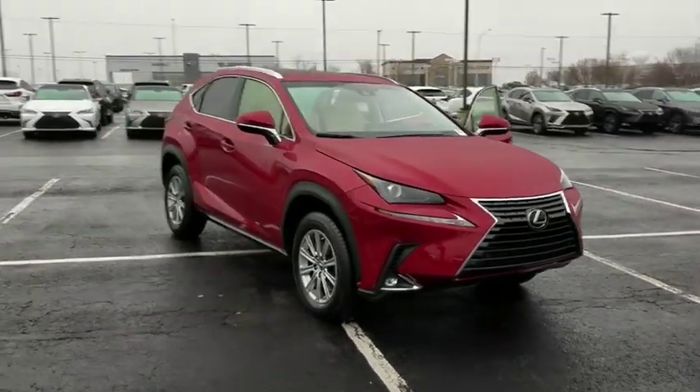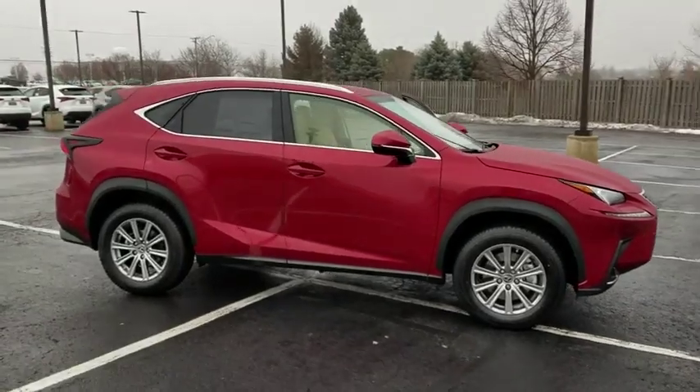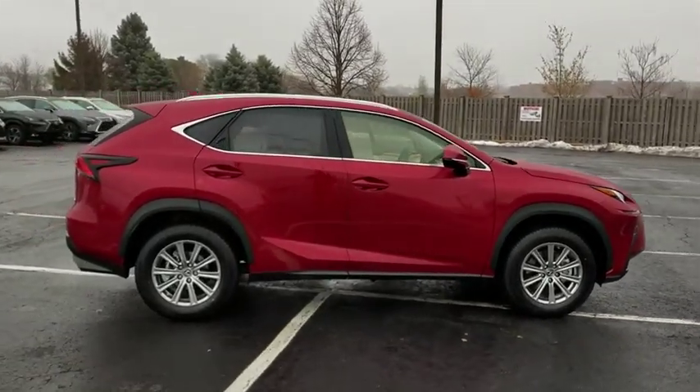2019 Lexus NX. The Lexus NX is sculpted to look nimble while hinting at the incredible power concentrated inside.